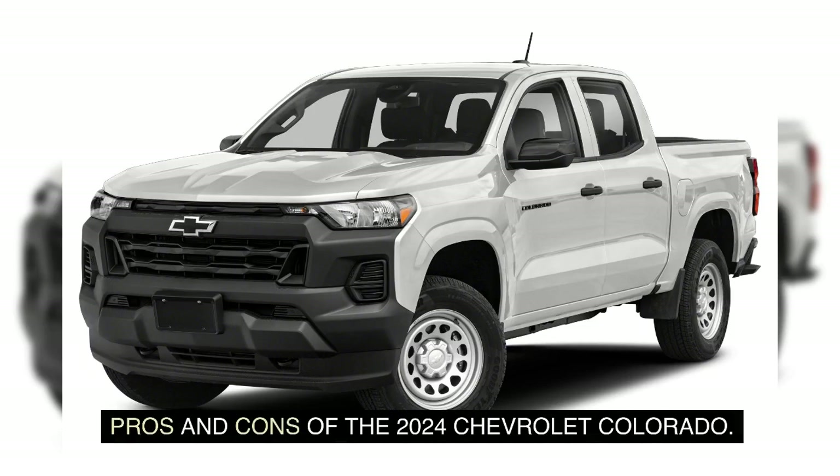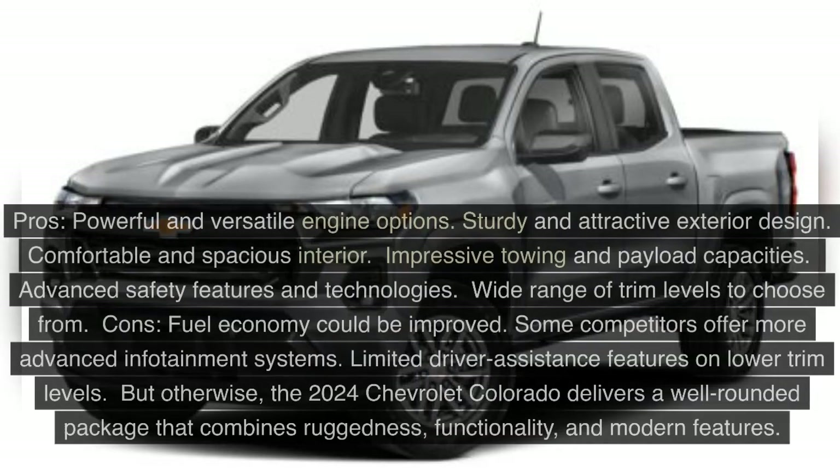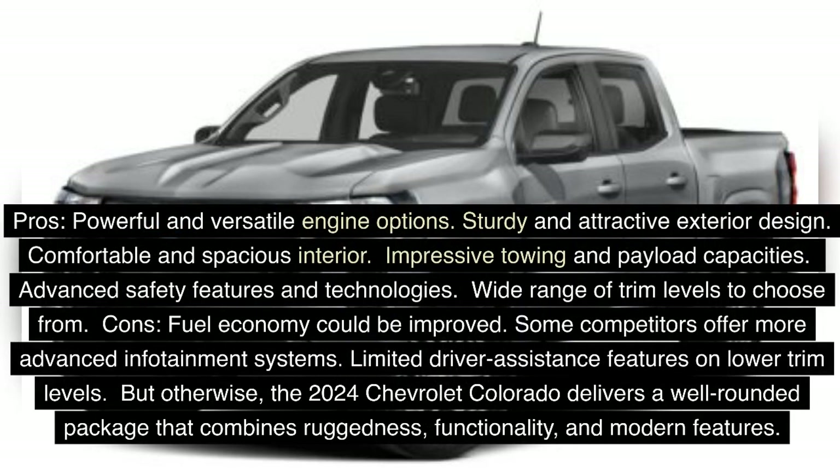Pros and Cons of the 2024 Chevrolet Colorado — Pros: Powerful and versatile engine options, sturdy and attractive exterior design, comfortable and spacious interior, impressive towing and payload capacities, advanced safety features and technologies, and a wide range of trim levels to choose from. Cons: Fuel economy could be improved, some competitors offer more advanced infotainment systems, and limited driver assistance features on lower trim levels.